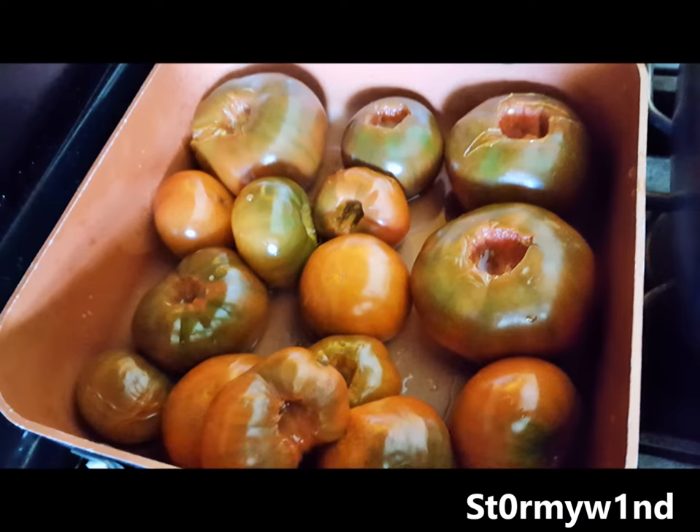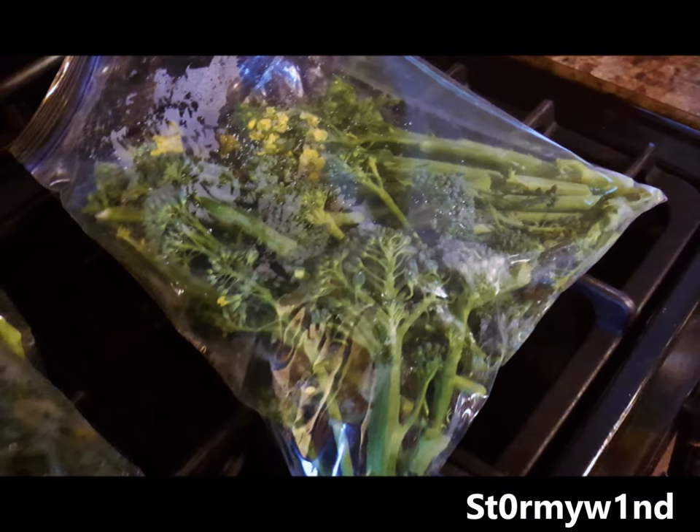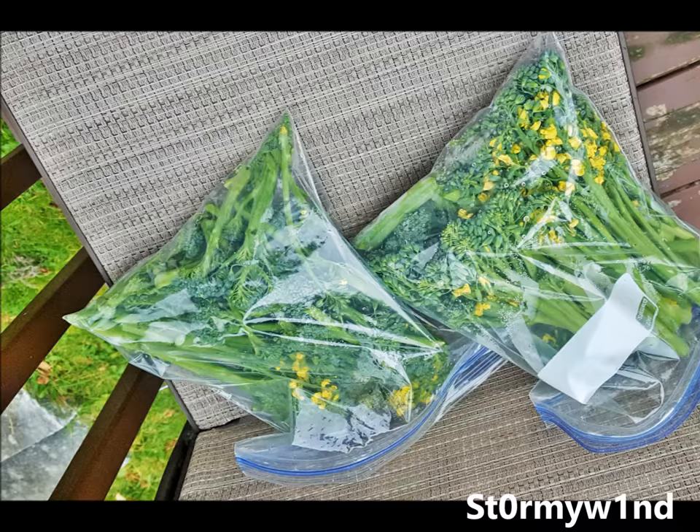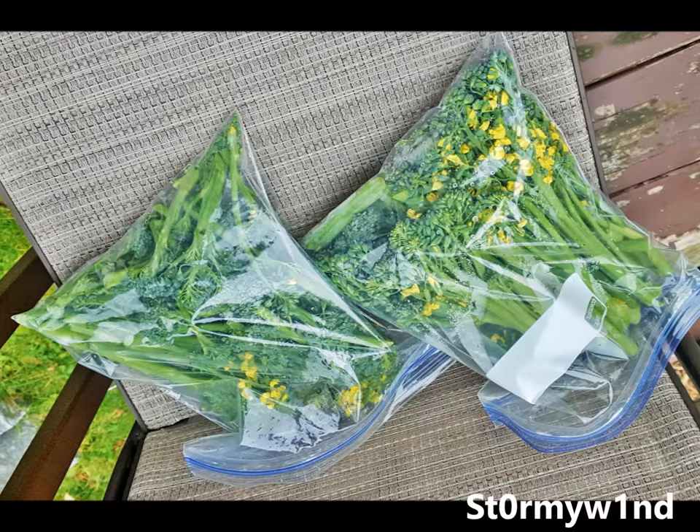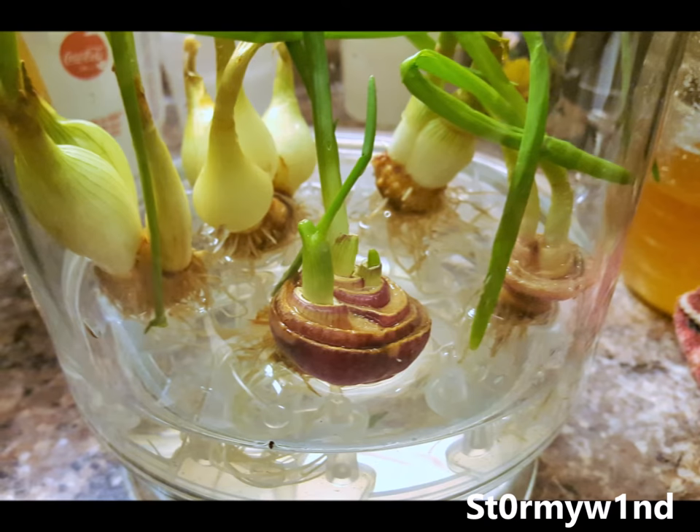Anyways, the broccoli was harvested. We were harvesting mostly shoots, and for some reason it was very spindly and it did not cook down very good. It was very disappointing.